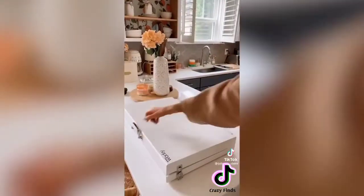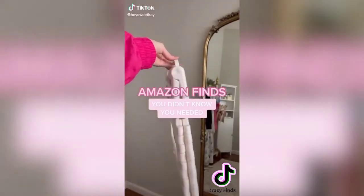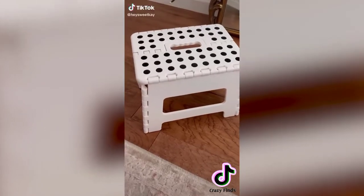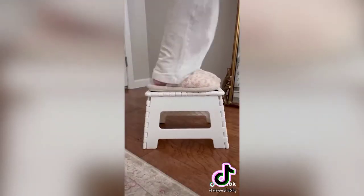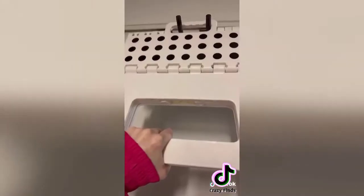Amazon finds you didn't know you needed — this collapsible stepping stool opens just as easily as it closes. It has non-skid grips to prevent slipping and is made of heavy duty material that can hold up to 220 pounds. It's portable with a top handle so you can bring it while you travel, and it folds to store easily in small spaces like under a pantry shelf or hanging on a utility rack.